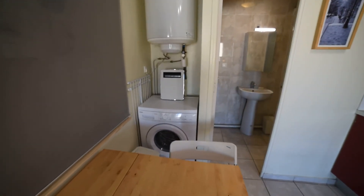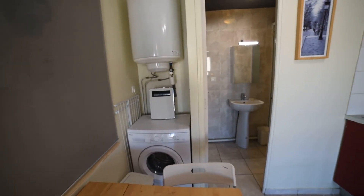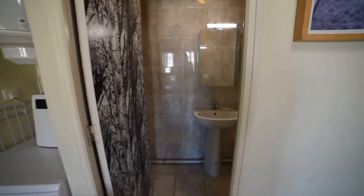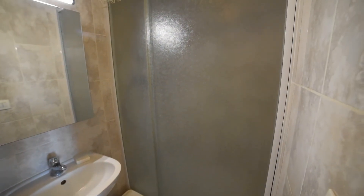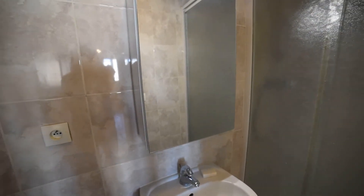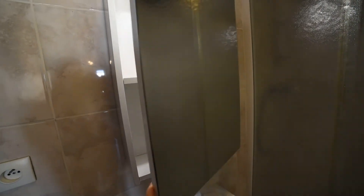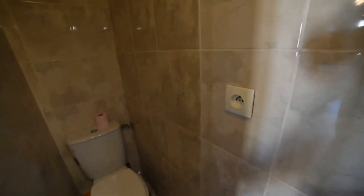In this corner you have a washing machine. And now we enter the bathroom, where you have a shower, a sink, a mirror, and storage. In the corner you have a toilet.